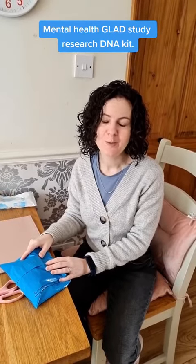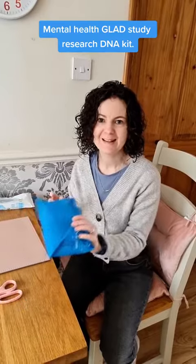This is the second part of the study. The first was a questionnaire, and this is the DNA sample kit. And here it is.